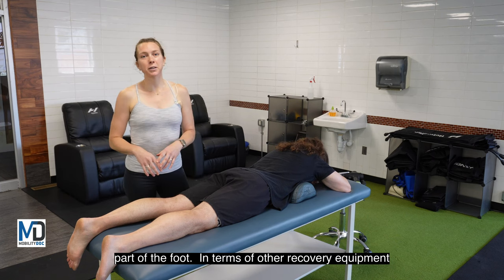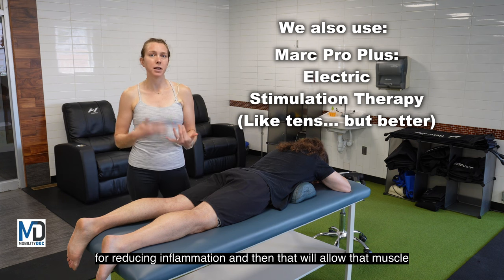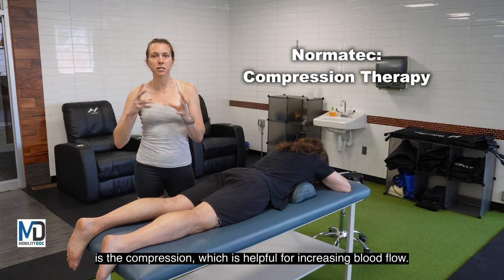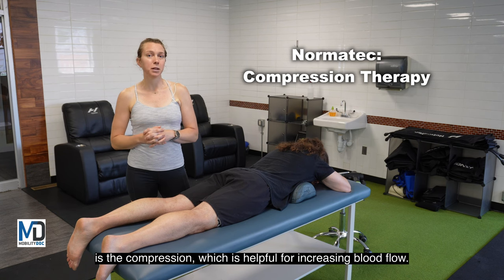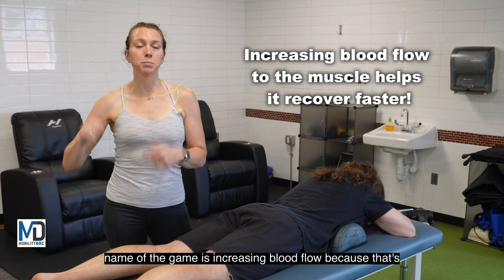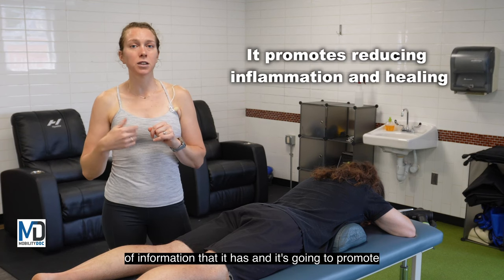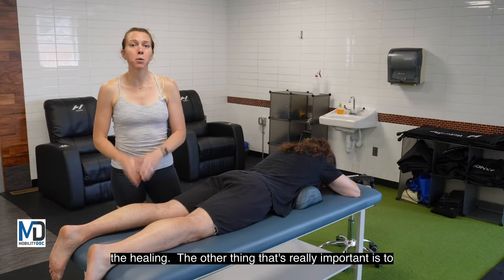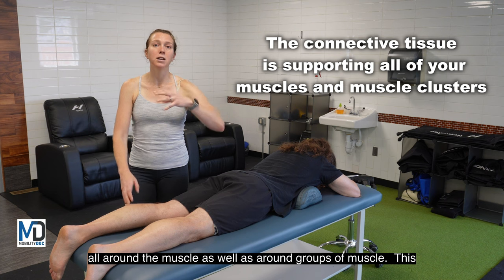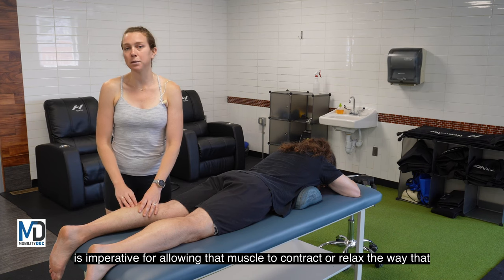In terms of other recovery equipment, we love to use the Marc Pro Plus because it's really helpful for reducing inflammation and allowing that muscle to fire a little bit better. We also use the Normatec compression, which is helpful for increasing blood flow. When helping the muscle to recover, the name of the game is increasing blood flow because that's what's going to help reduce the amount of inflammation and promote healing. The other thing that's really important is affecting the connective tissue — all around the muscle as well as around groups of muscle — which is imperative for allowing that muscle to contract and relax the way it's supposed to.